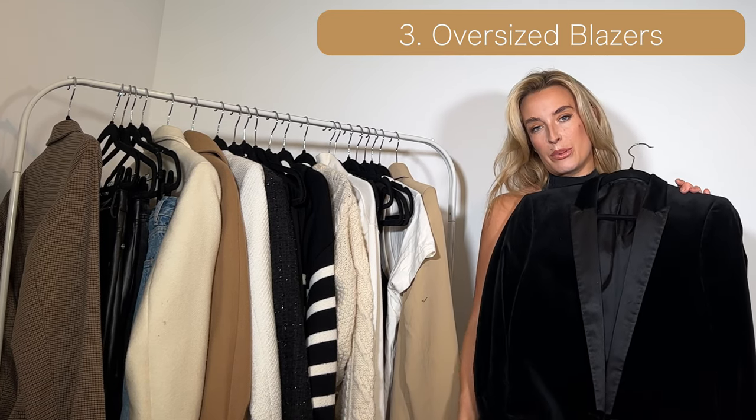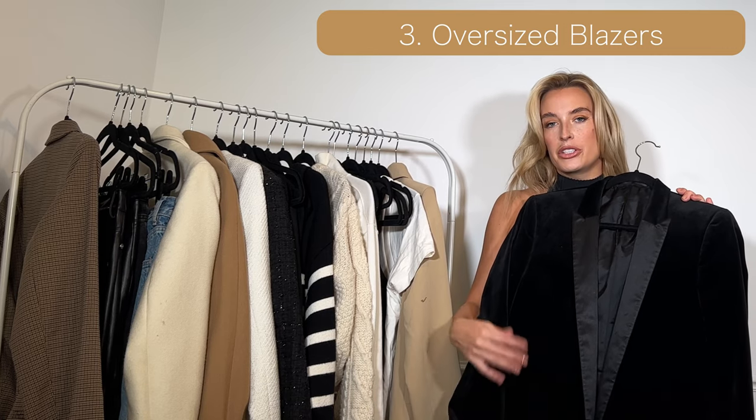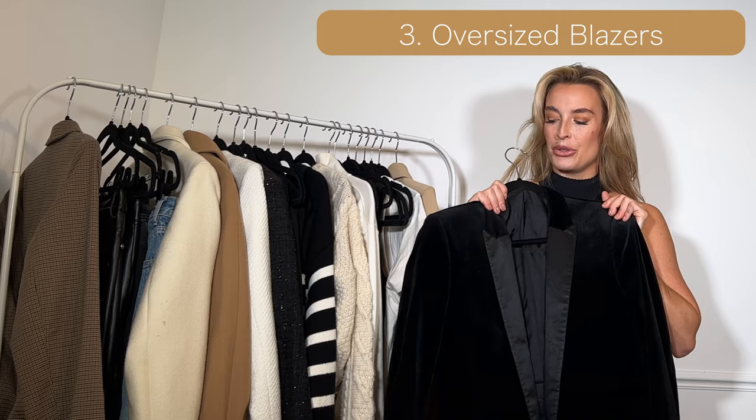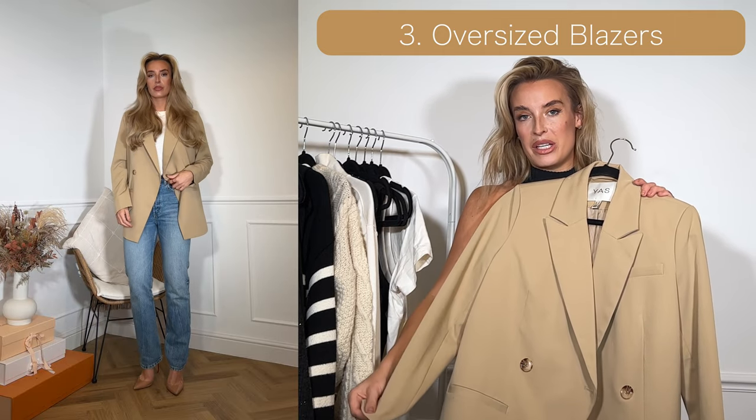The velvet gives a bit of dimension to the outfit, but if you don't like velvet and just want a black one, a black blazer is another key piece to have in your wardrobe.